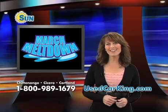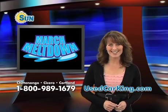Come see us today or just shop online anytime at usedcarking.com.